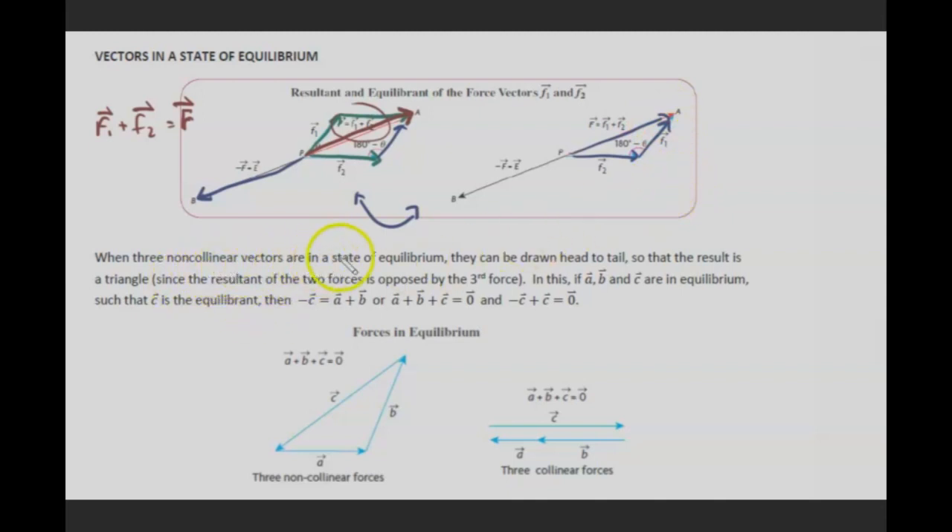When three non-collinear vectors are in a state of equilibrium, they can be drawn head to tail so that the result is a triangle, since the resultant of two forces is opposed by the third. If vectors A, B, and C are in equilibrium with C as the equilibrium, then negative C equals A plus B, or equivalently A plus B plus C equals zero.